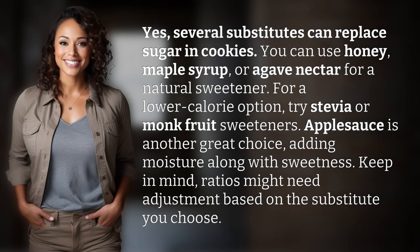Yes, several substitutes can replace sugar in cookies. You can use honey, maple syrup, or agave nectar for a natural sweetener. For a lower calorie option, try stevia or monk fruit sweeteners. Applesauce is another great choice, adding moisture along with sweetness. Keep in mind, ratios might need adjustment based on the substitute you choose.